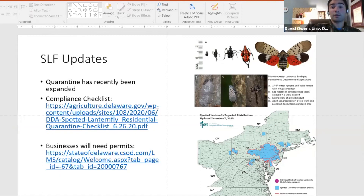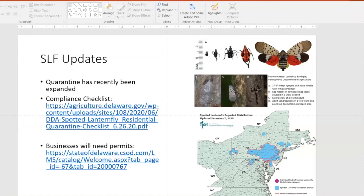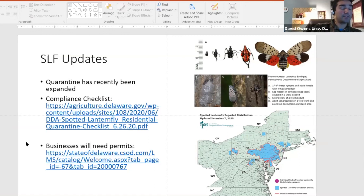The most encouraging thing is that spotted lanternfly is fairly easy to kill with our registered insecticides. There are quite a few pictures from Pennsylvania vineyards showing mounds and mounds of dead lanternflies after just one application, and that's always a nice thing to see.